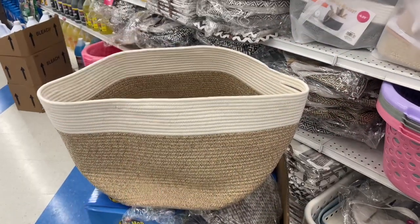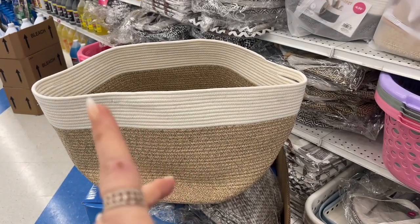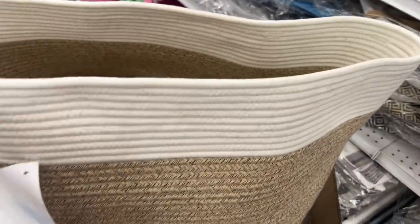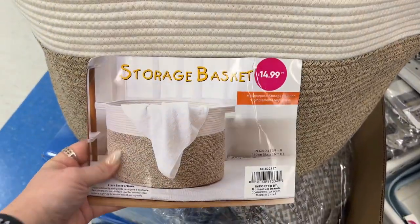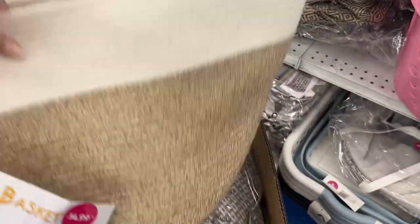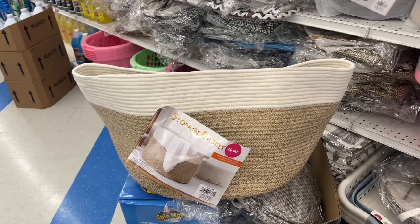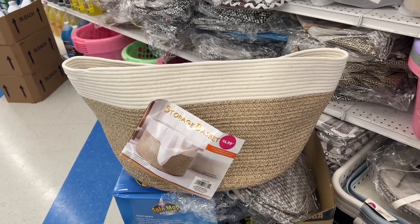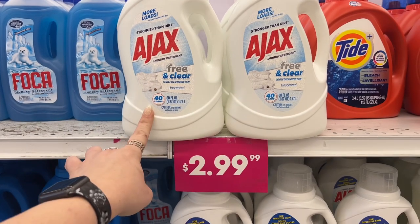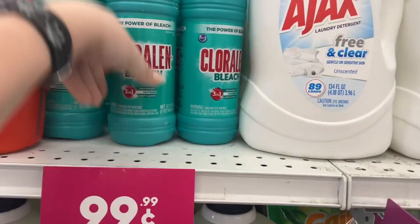They have this woven storage basket — I have the same one but taller. I use mine for laundry and my sister got me that; she spent almost 30 bucks. This one here is $14.99. These are pricey because of the quality and material, but I've had mine for years and it's still going strong. For the Ajax — 60 ounces, 40 loads for $2.99 — that's not bad. I buy it at Dollar Tree for $1.25, so I have something to think about.